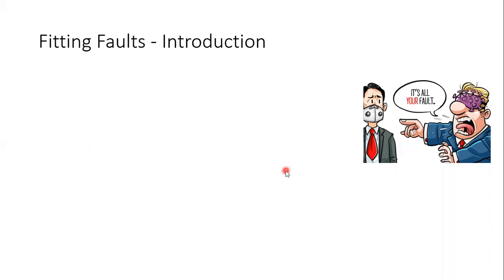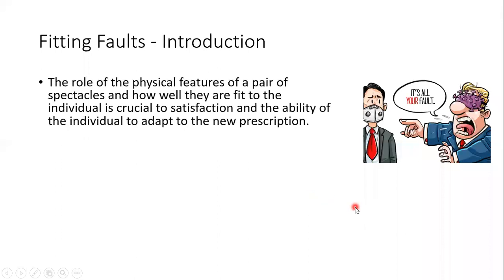A spectacle is made of two things. One is a frame that consists of the frame front, temple, and bridge. The frame front consists of the frame as well as the temple. When we talk about the spectacle, it consists of the frame front, temple, and lenses.